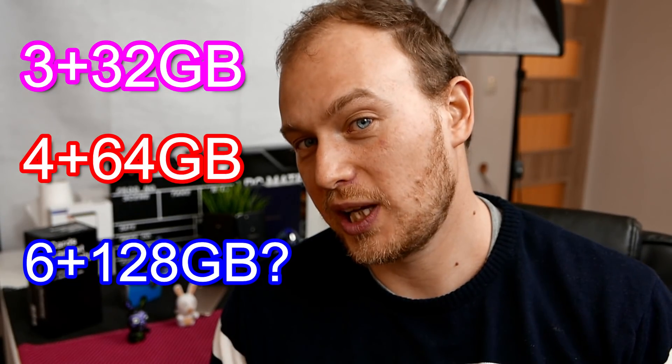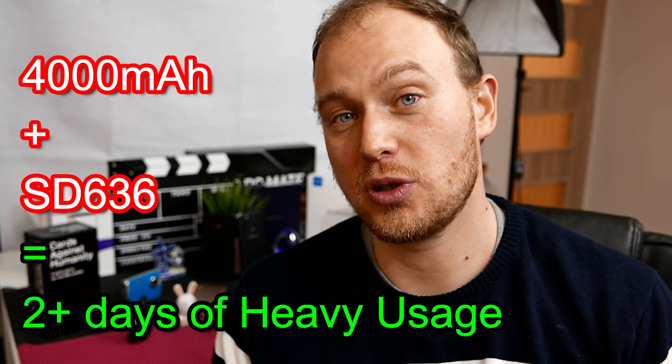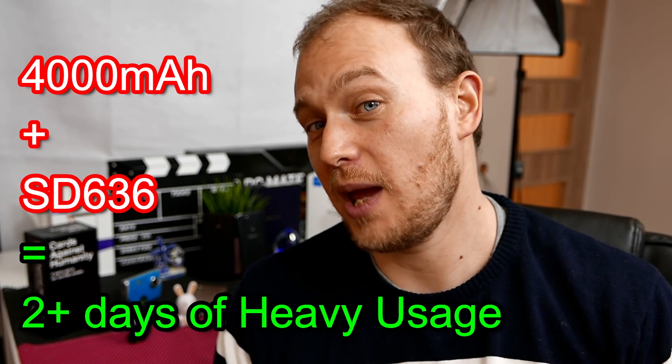It comes with 4GB of RAM, though there's also a 3GB version. Xiaomi have said they will release a 6GB RAM version later on, but it will probably cost a lot more. They want the best affordable specs for the price, and 4GB of RAM is still more than plenty for the average user and even for the heavy multitasker. Next up: a 4000mAh battery. With the Snapdragon 636 inside, it should last around 10 hours of screen-on time, or two to three days of heavy use without much gaming, or a day and a half to two days with a lot of gaming.